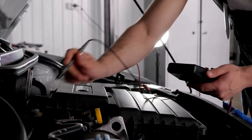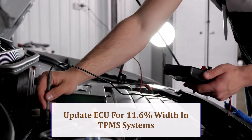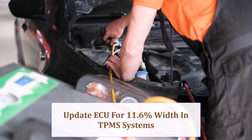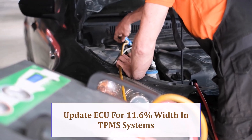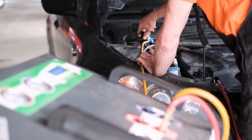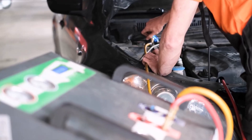ABS and traction systems usually tolerate 3% error, but the 11.6% width increase can confuse TPMS pressure spreading. Update the tire profile in the ECU and retrain TPMS sensors for accurate pressure alarms.